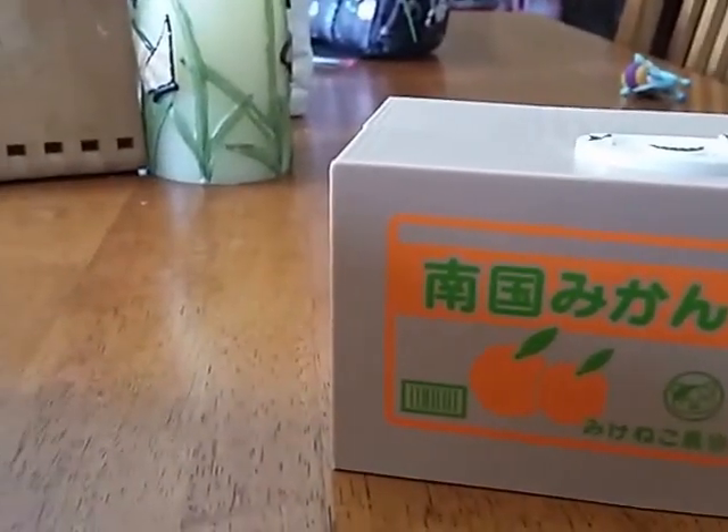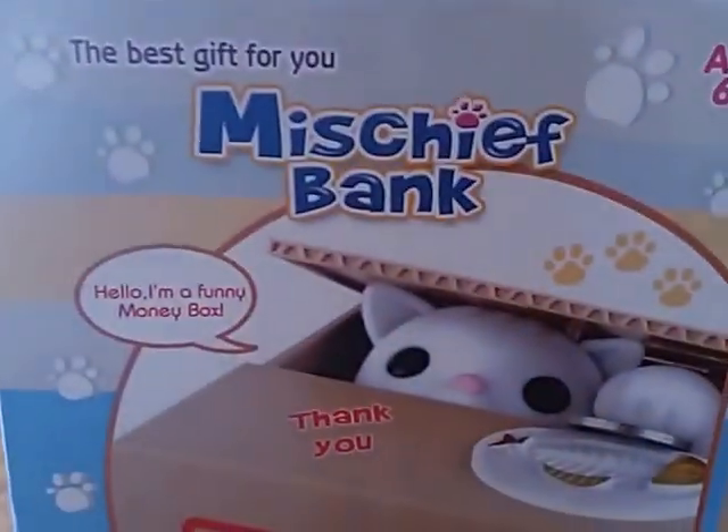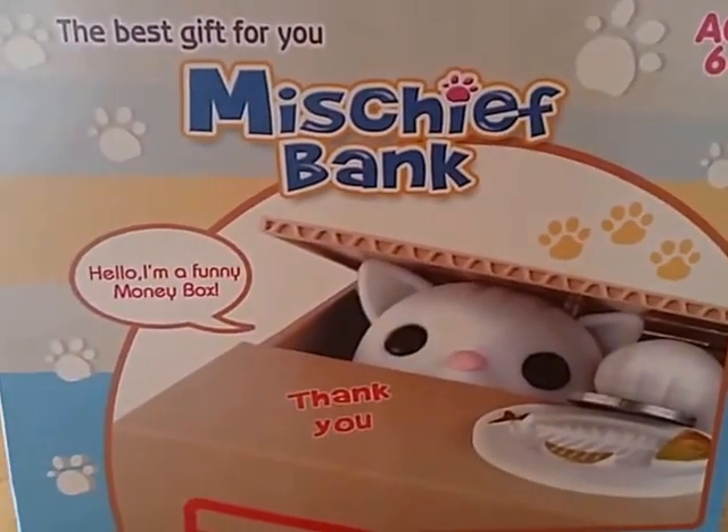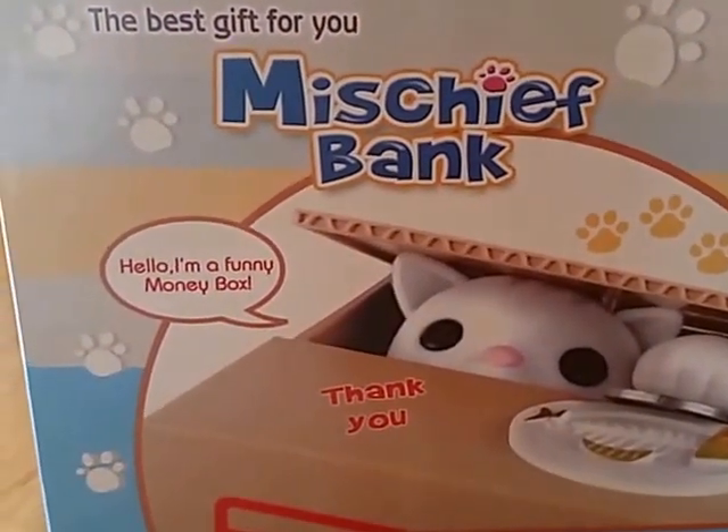Hey guys, Mini Toy Collector Mom here. We are doing a review today of the Mischief Bank — the best gift for you. This is the absolute cutest thing I have ever seen in my entire life.